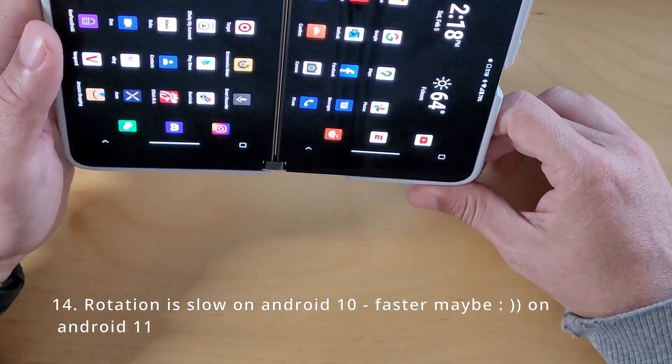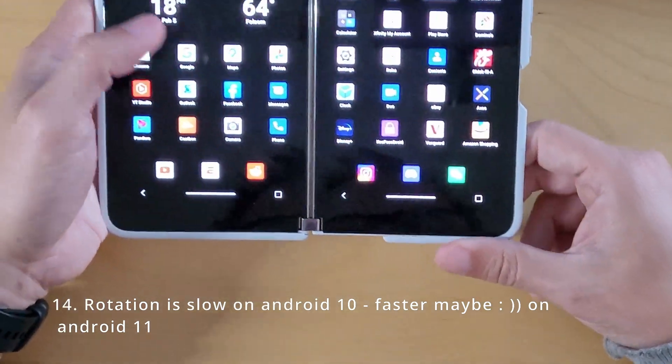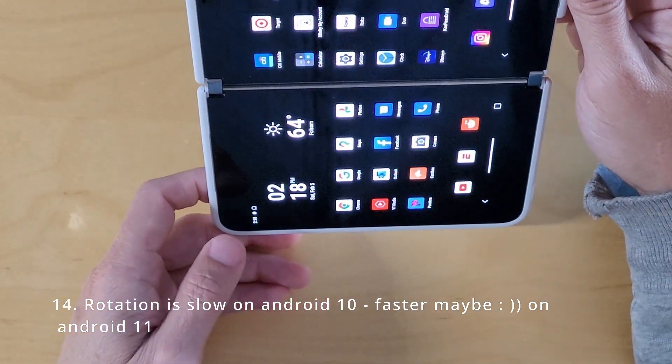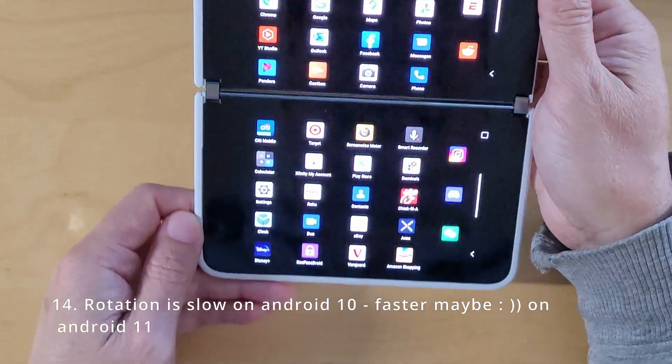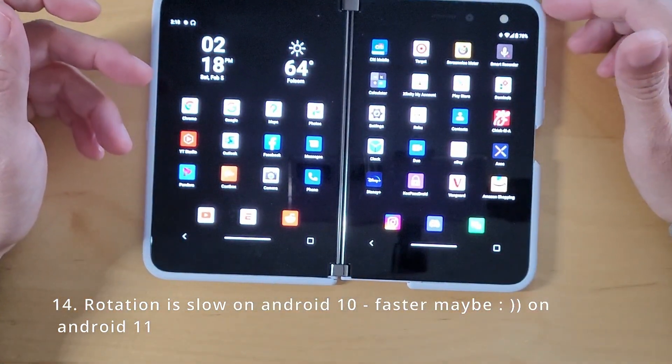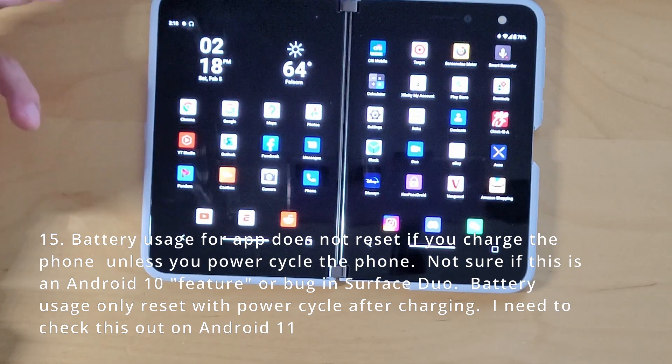Rotation — I think it's faster. But as soon as I say it's faster, it's slower. So it's still the same, essentially.